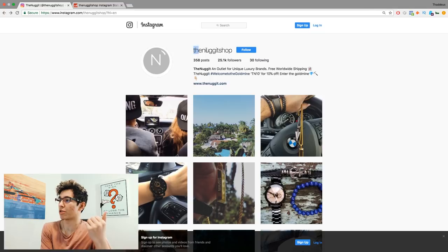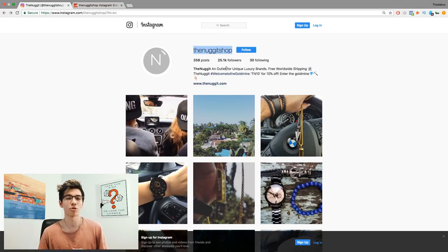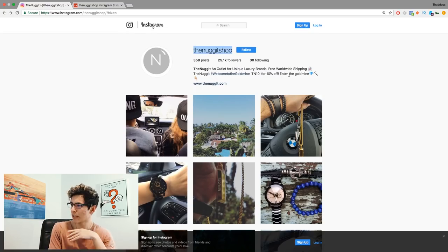My first store was called The Nugget — our Instagram was called The Nugget Shop. The theme was that customers who came to our website were going to a gold mine of affordable luxury goods, like an outlet for unique luxury brands. We branded ourselves as curators: we didn't say we made the products or that they were ours — we said we curated products we thought customers would be interested in.